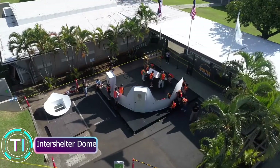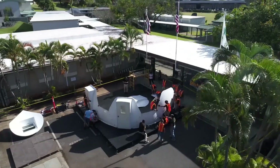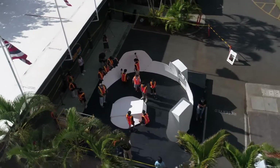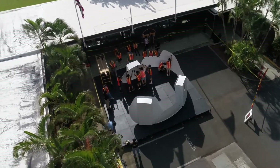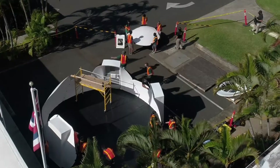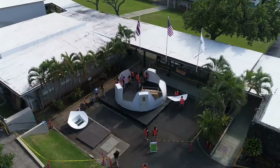Intershelter Dome: quick and versatile temporary shelters. Looking at temporary shelters, we have the Intershelter Dome, a prefabricated modular structure serving construction sites, disaster relief efforts, and military applications. Its high-strength fabric and steel frame construction provide sturdy support, while its ease of assembly and customization options make it a swift and flexible solution in times of need.